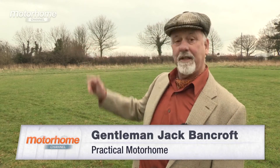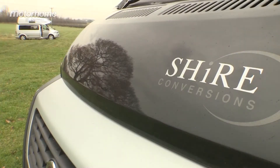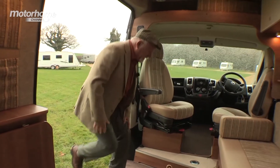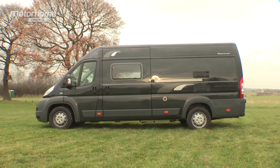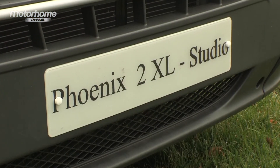I'm Gentleman Jack and I'd like to show you what I think is a very exciting motorcaravan. The Phoenix 2XL Studio is one of a range of motorhomes converted by Shire Conversions. Let's have a look inside. For those of you unfamiliar with Shire Conversions, this award-winning company is led by Daryl Healey. The conversions are beginning to receive traction in the market place and they've certainly got gravitas.